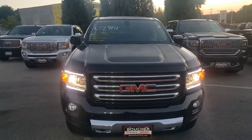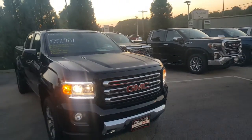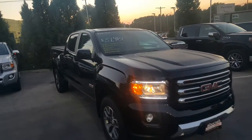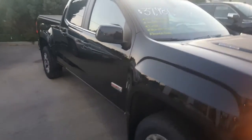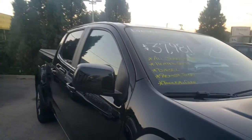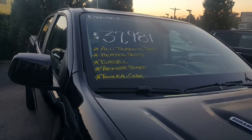Hello, Greg Prince here with Boucher Buick GMC in Waukesha, Wisconsin, where we ride with you every single mile. You're looking at a 2017 GMC Canyon All-Terrain Model. This is a diesel engine — Duramax diesel — the same type of diesel engine that we put into our heavy duties.